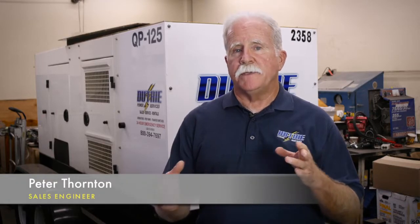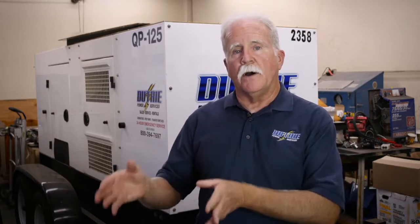Overhauling a generator involves different components. You have the engine that drives the generator, and you have the alternator — the generator itself. Either one could fail, and that repair may cause an overhaul of the engine or an overhaul of the generator itself.